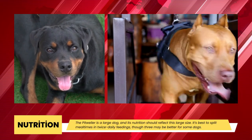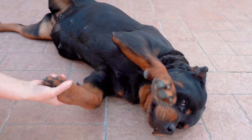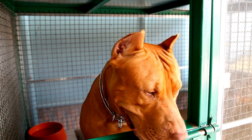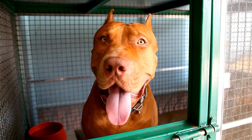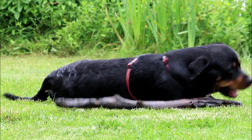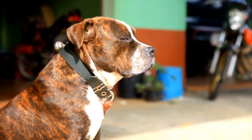Nutrition: These dogs are active and their calorie requirements must reflect this. Given that the Pitweiler is a large dog, its diet ought to reflect this size. It is best to divide mealtimes into twice-daily feedings, though some dogs may benefit from three meals per day. You should never exercise them for at least an hour after a meal to prevent bloat. Pitweilers have daily caloric needs ranging from 1,000 to 2,000 calories depending on factors like age, activity level, and season. This breed generally has high protein needs, especially in early development — ideal protein intake is around 2.62g per kilogram of body weight.